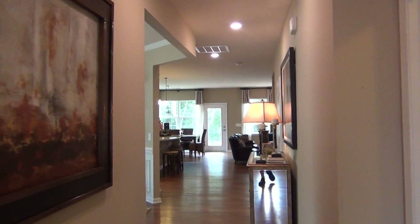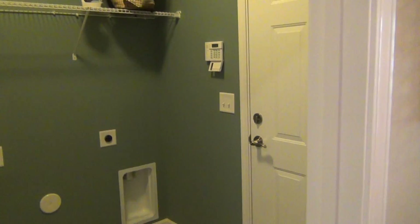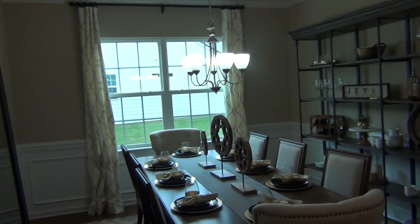As we come in, walking in, coat closet there on the left. Right here, very handy for your laundry room, your garage entry. Beautiful. So you come into this space and you've got a really nice formal dining room.